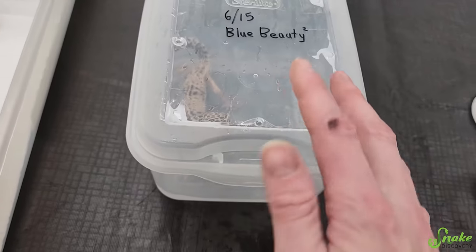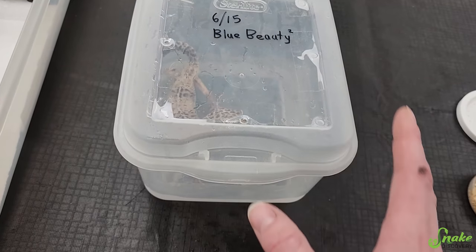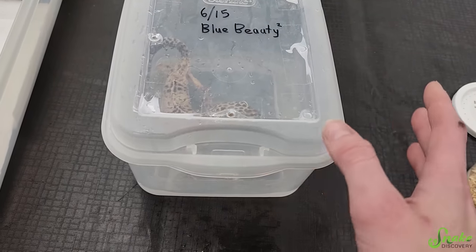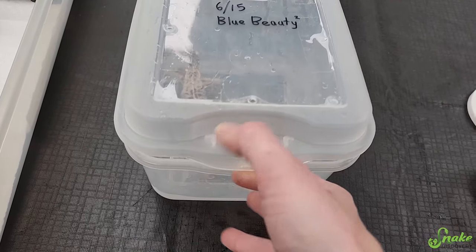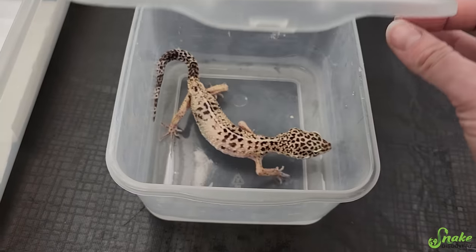We usually get like one to five-ish leopard geckos a day and 90% of them are completely healthy. They have nice big fat tails, original tails, so on and so forth. However, this one's a little bit different. This is kind of a sadder story.